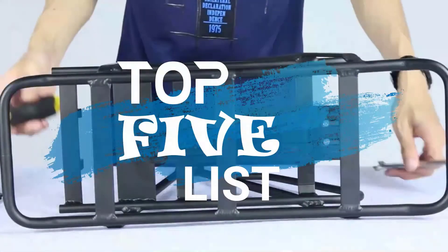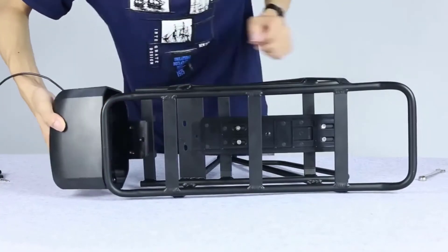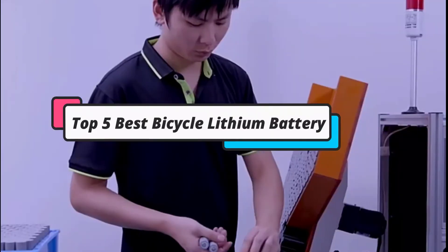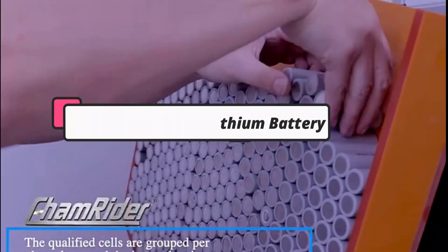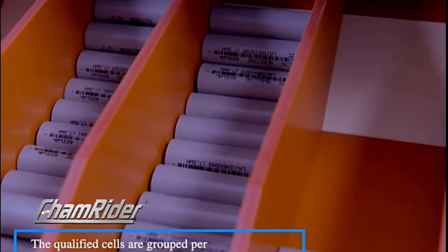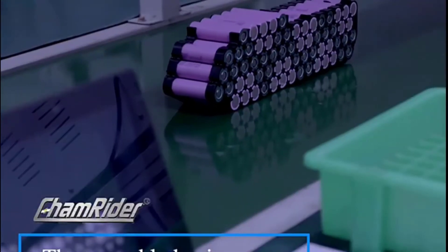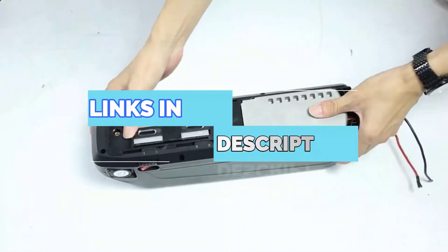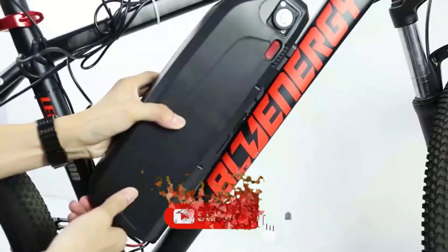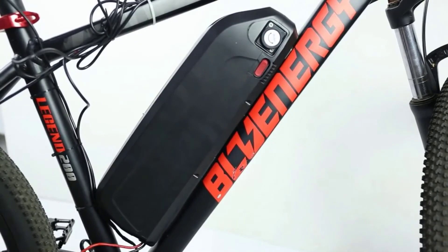Hey guys, welcome to the top 5 list channel. Are you looking for the best bicycle lithium battery? In this video, I will show you the top 5 best bicycle lithium batteries to buy right now in your budget. I made this list based on my personal opinion and research, based on quality, durability, price, and more. To find out more information about these products, you can check out the links down in the description box. Also, make sure you subscribe to stay up to date with the latest technology videos. So let's get started.